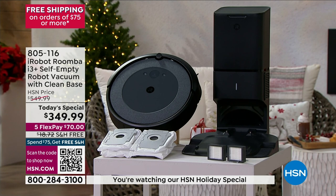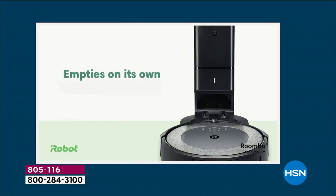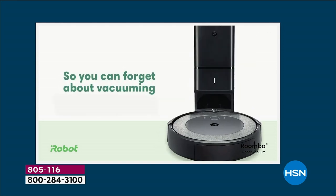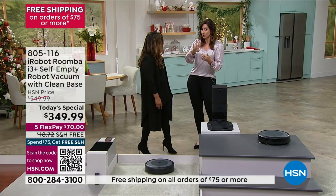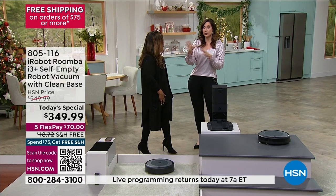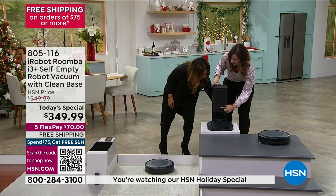This one is so amazing that it will even go back to the base and automatically dispose of the dirt, the debris, the dust, the pet hair. It will empty itself and it will hold an average of 60 days of debris and cleaning. That depends on how much debris — that's an average. So for me, even with two dogs that shed and three girls with long hair, mine is every two to two and a half months.